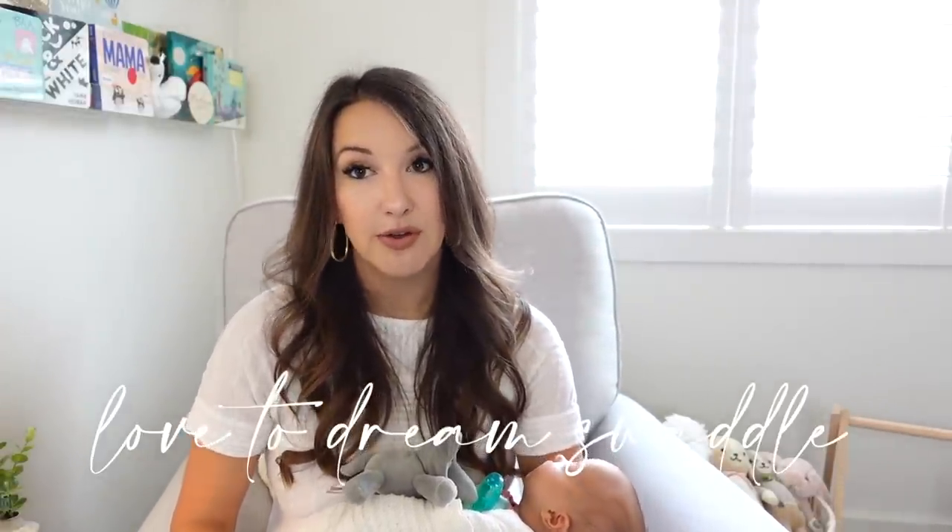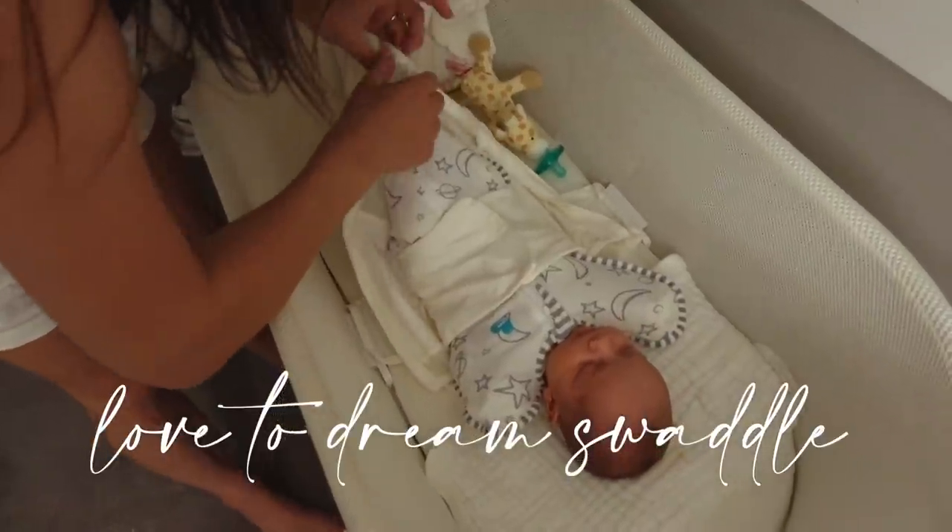As far as swaddles go, we have been using the Love to Dream swaddles for Harper — she loves to have her hands up when she sleeps. We love the Halo swaddles because you can have their arms up or down and they're nice and tight; babies really can't wiggle out of them.